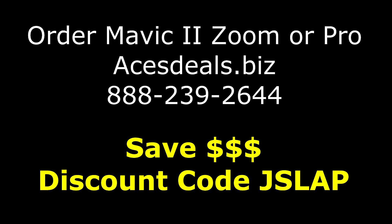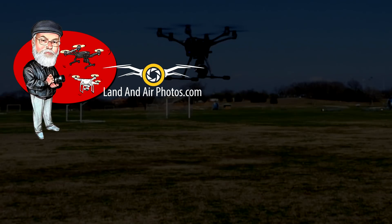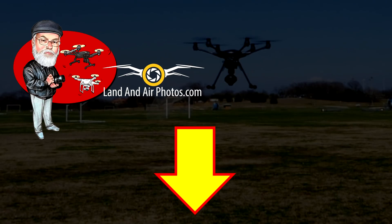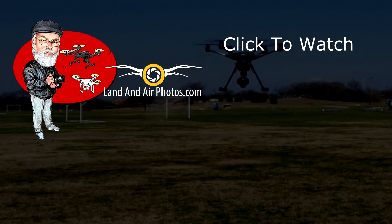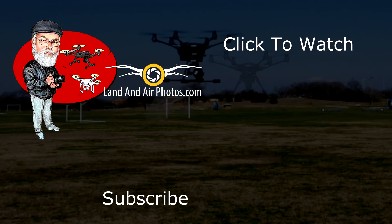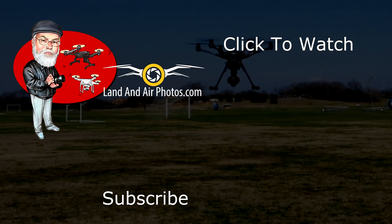Like the X-Dynamics Evolve, you can order the Mavic 2 drones at Aces Deals — just give them a call at 888-239-2644 and be sure to use the coupon code JSLAP for a discount. That's it for this episode of Drone News. Thanks for watching. I've set up a Facebook group to make it easier for us to talk about drones and arrange opportunities to fly together — follow the link in the description below. On screen you'll find a playlist with many more tutorial videos on drones. Be sure to hit the like button and subscribe so you know when more videos are released.